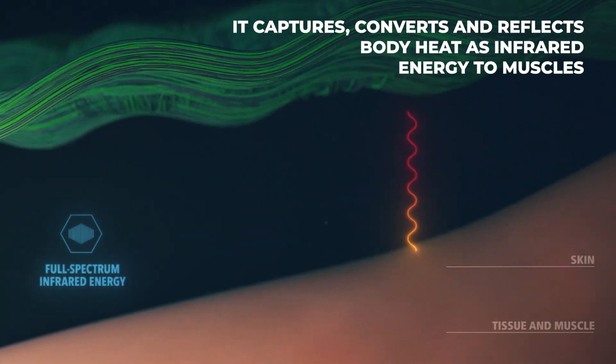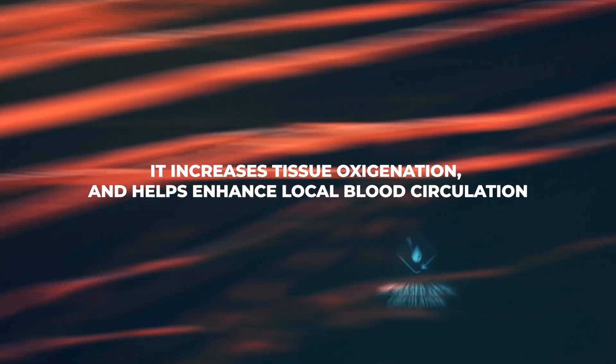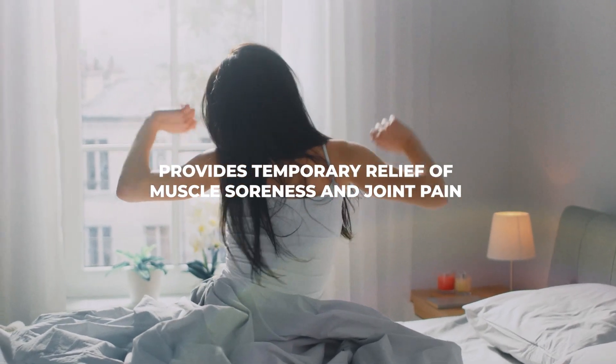This innovative textile fabric captures, converts and reflects body heat as infrared energy to muscles and tissues. It helps increase tissue oxygenation and enhances local blood circulation, providing temporary relief of muscle soreness and joint pain.